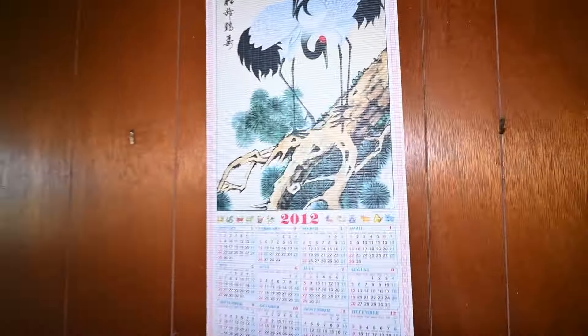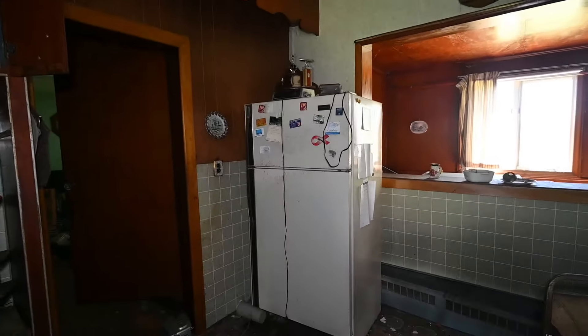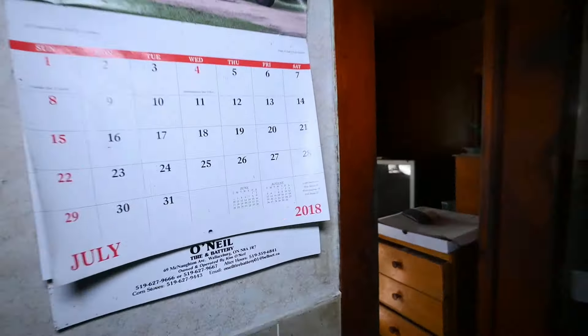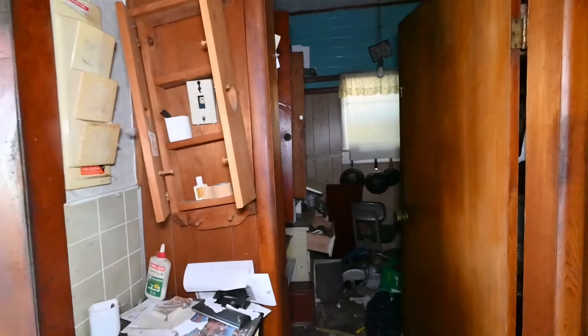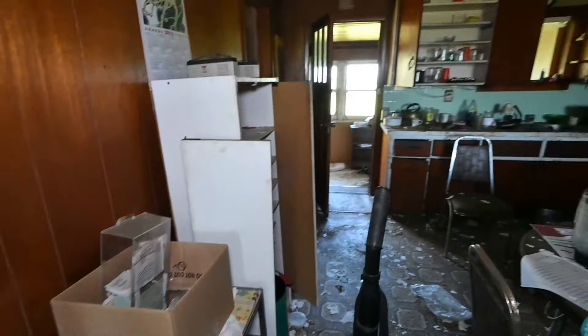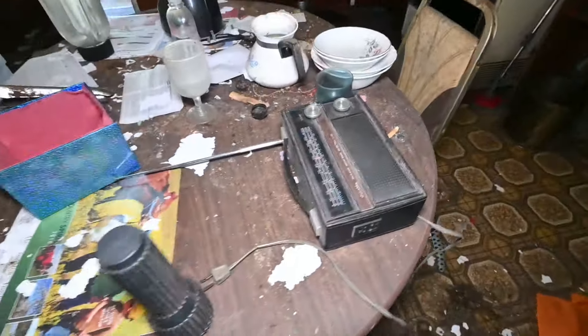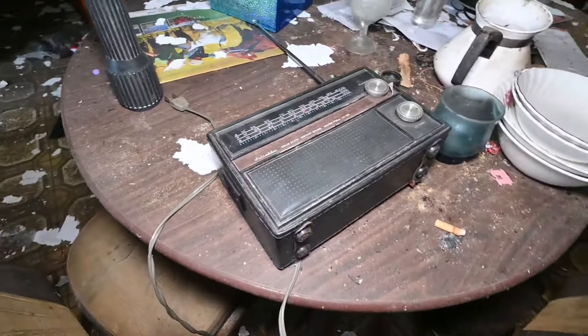Calendar on the wall — 2012. There's another one over here that says 2018. Look at this old radio, that's pretty cool.